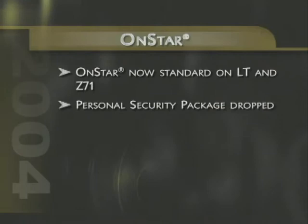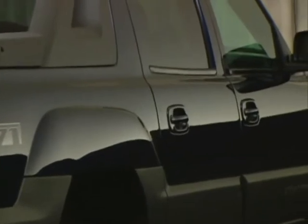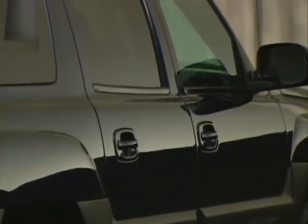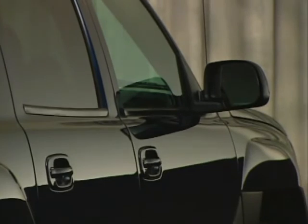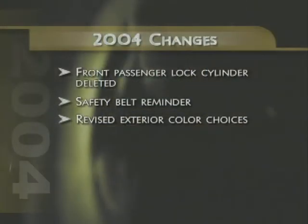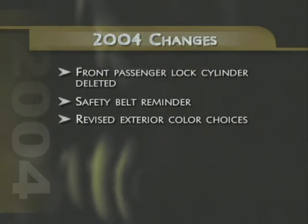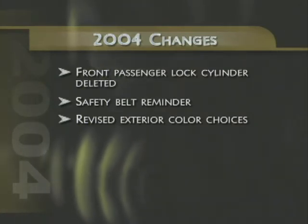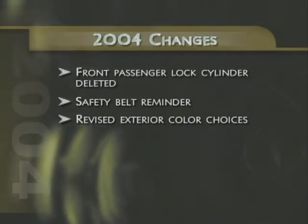The personal security package, which previously included OnStar, is no longer offered. Helping to keep Avalanche pricing competitive, the passenger side lock cylinder has been deleted. With standard remote keyless entry, manual lock cylinders — especially on the passenger side — are seldom, if ever, used anymore. Other changes for 2004 include the addition of a new safety belt reminder tone and light for the right front passenger, as well as revised exterior paint color choices.